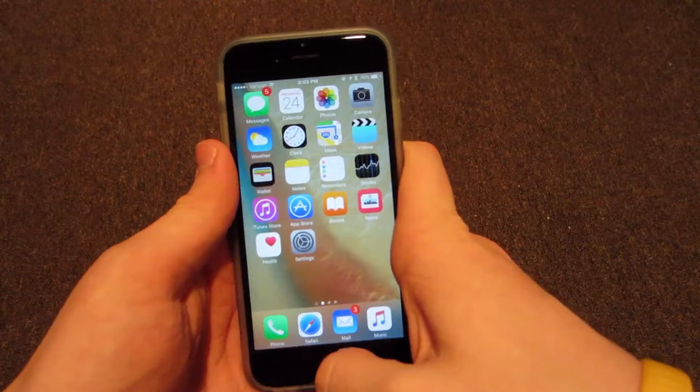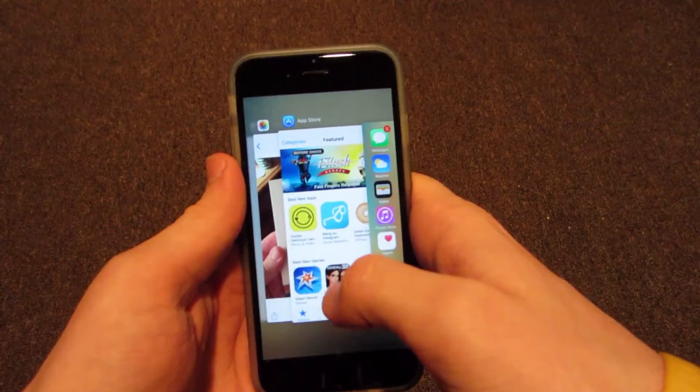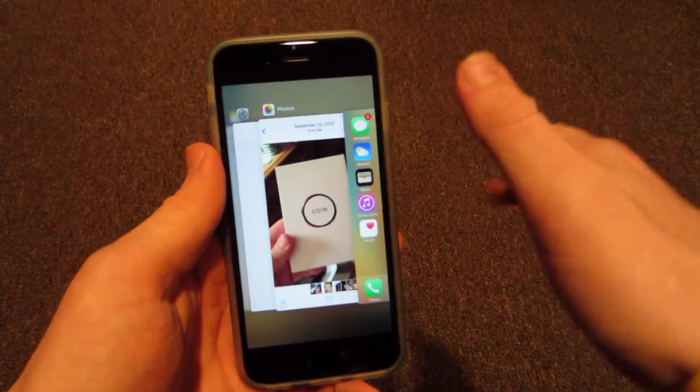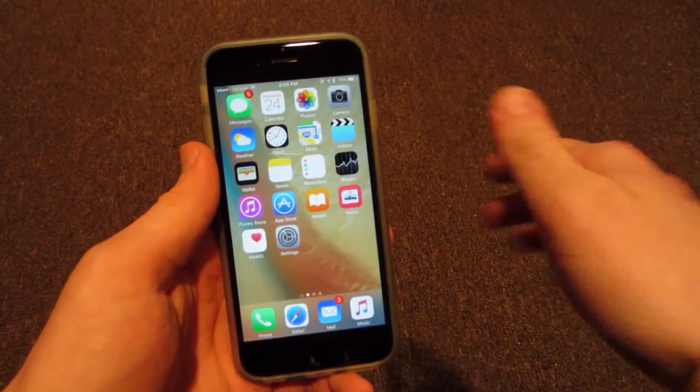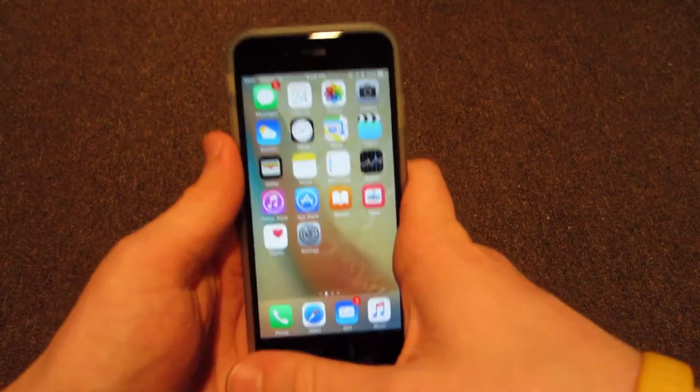So first off, every day what I do is I close out of my running applications. To do that, double tap the home button, swipe up on an open application and it's closed out. Go back to the home screen — that's it. Save memory, easy, quick, effective, and makes your phone a lot faster.